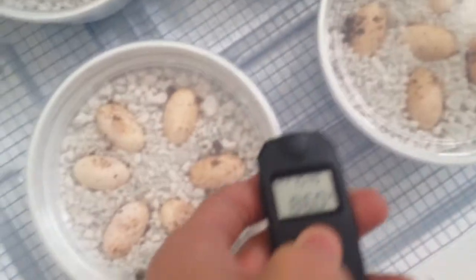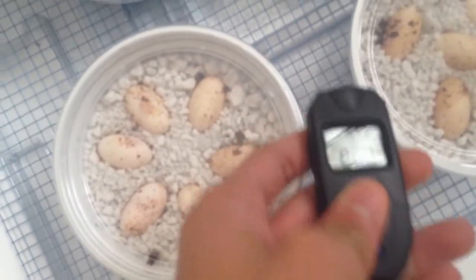And right now it's about — I'll take the temperature. Let me get the lid off. It's 86 in here.